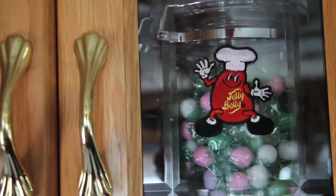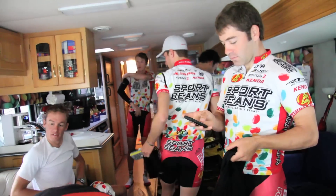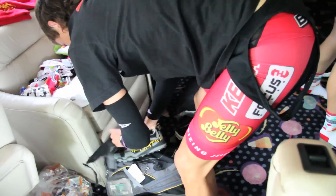You're gonna see Jelly Belly pillows. This is basically the living area — you can see there's two couches. The guys make great use of it because there are presently six of them traveling, so there's space for all of them to sit down and do whatever they need to do.